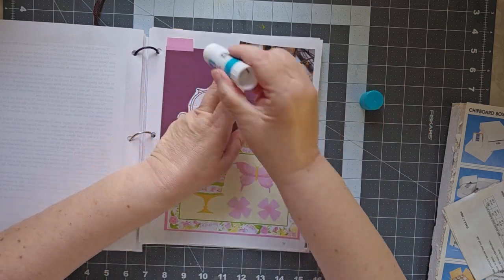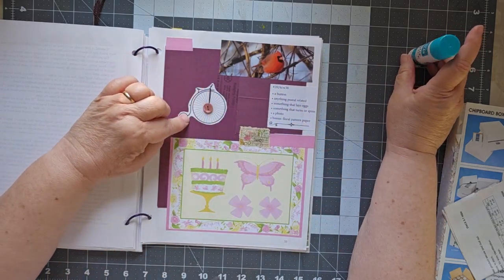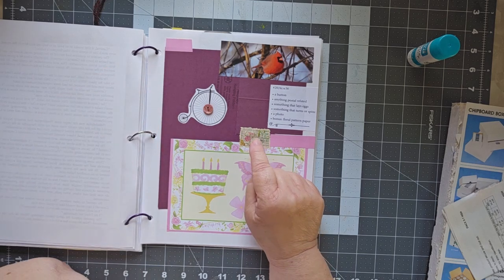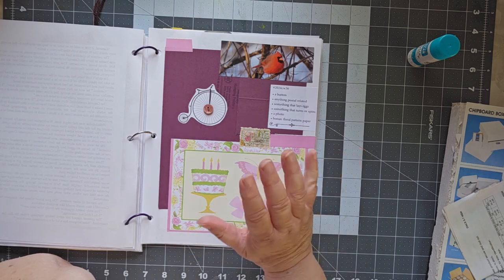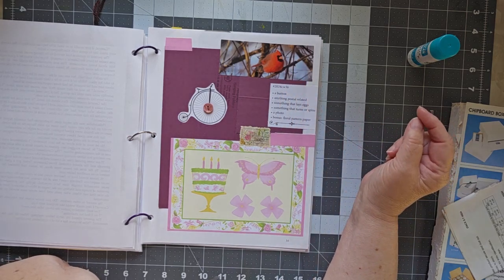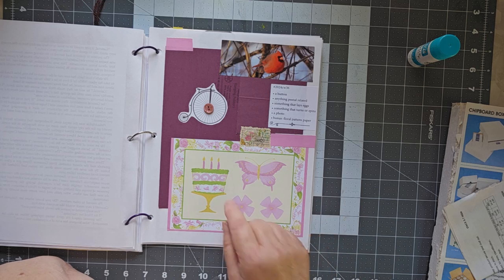I can see a couple of places where I need maybe a little bit more glue — this is trying to pick up here. This is the Marguerite Miller challenge week 36, and for this one I needed a button which I put in the middle. Something that spins or turns — I figured bicycle wheels turn, so we're good on that. Anything postal related: this was a stamp I made back when I first started doing this. I didn't have any ephemera or decorations, so I made a bunch of these stamps. Something that lays eggs — a bird. I have a cardinal here and a photo, which is also the bird. The bonus is a floral pattern — I liked this pretty pattern that says 'happy birthday.' It's not something I'll ever use anywhere else, so I thought we'd throw that in there.